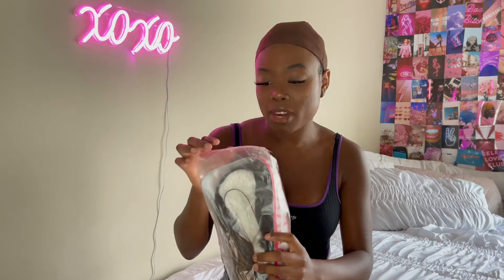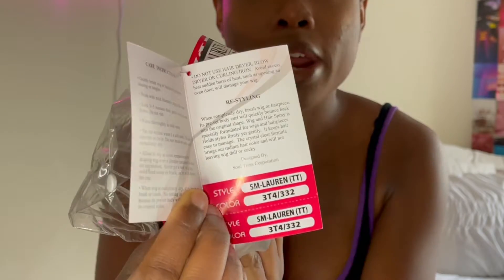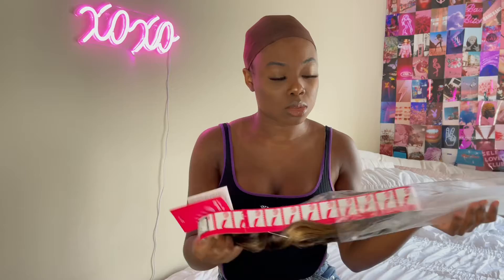In no particular order, we're going to start with this wig right here. This is by the brand Impression. She said this was the very last one they had in stock at my beauty supply store. That's the style and the color and the name. Straight off the bat, it looks very shiny.